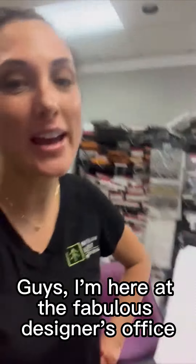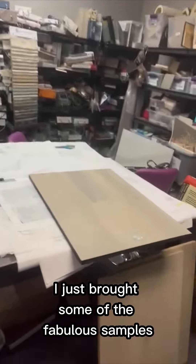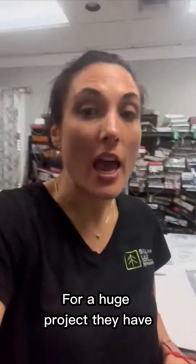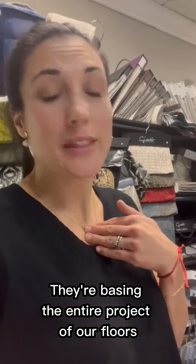Guys, I am here at the fabulous designer's office with Jen. I'm at Perla Lichie's office. I just brought some of the fabulous forensic samples for a huge project they have. They're basing the entire project on our floors. That is so cool.